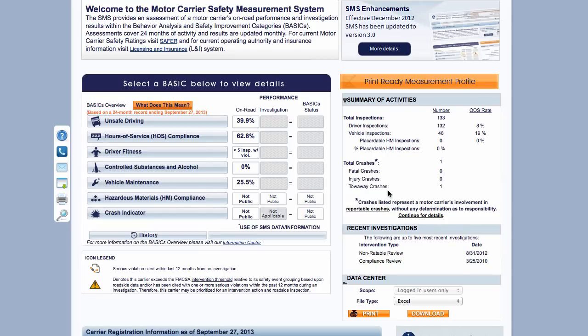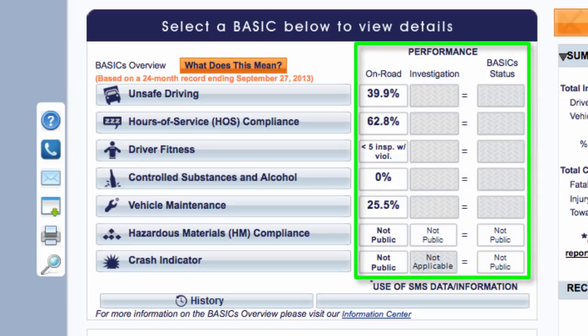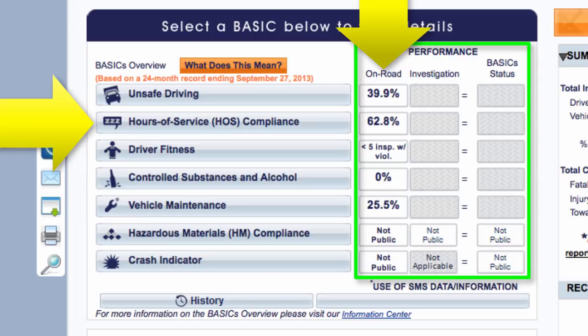This page is the meat and potatoes of SMS. The overview of all your scores in the seven basic categories is on the left-hand side of the page. The important things to pay attention to are the three columns in the Performance section. The first column, On Road, shows how your on-road compliance compares with other carriers in each of the basic areas. Let's use the Hours of Service basic as an example. This carrier has a score of 62.8, meaning motor carriers in his grouping — carriers with 101 to 500 relevant driver inspections — have demonstrated better on-road compliance in this basic. The threshold for property carriers in Hours of Service is 65%, so he is really close to going over the threshold and being more closely monitored by the FMCSA.